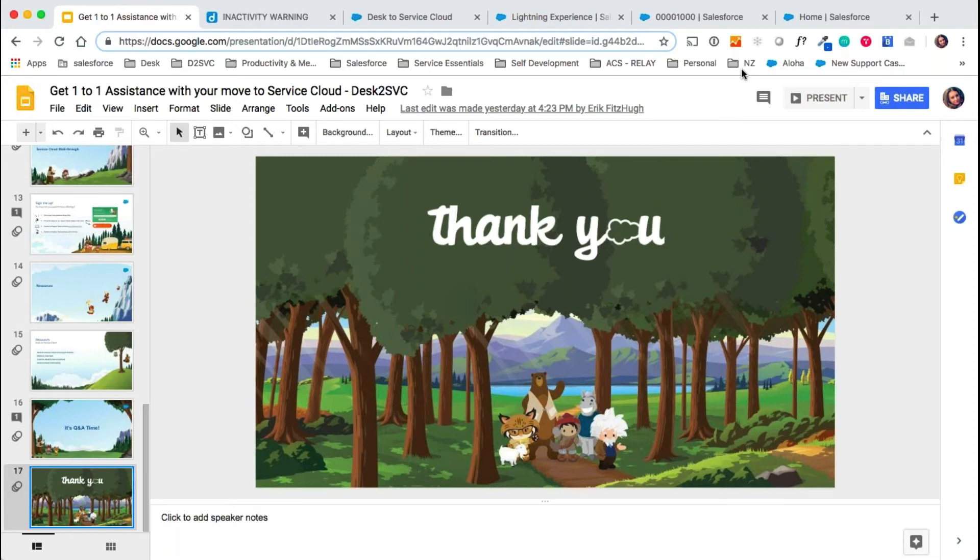Another question: is there training provided on how to use Service Cloud? Yes, as part of our process we will organize a handover call with you for the MEM package, and that will include training just on how to use the Service Console and little bits and pieces like that.